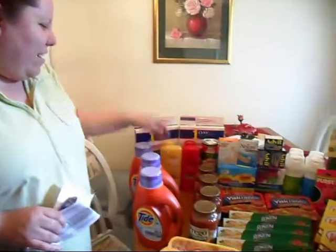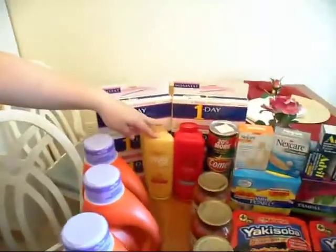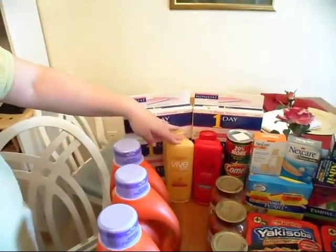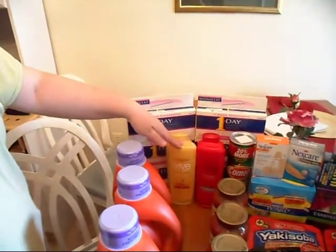So I went ahead and got three — I already have six but I needed three more. The L'Oreal Vibe Pro is two for $5. I had a couple of dollar-off coupons which made them two for $3, so that's $1.50 a piece.